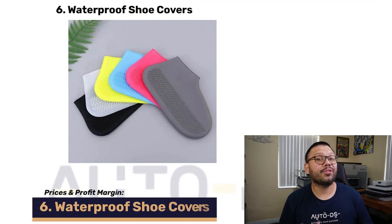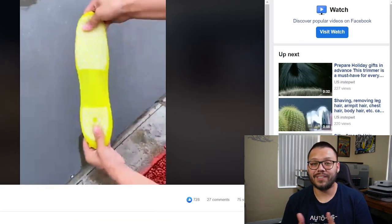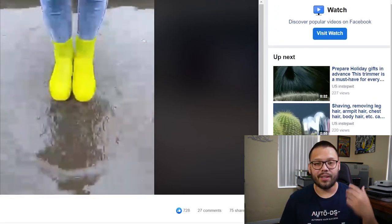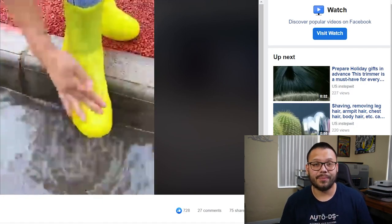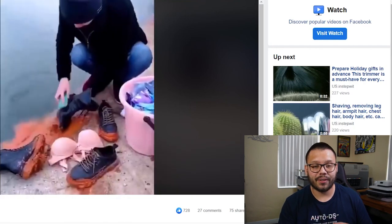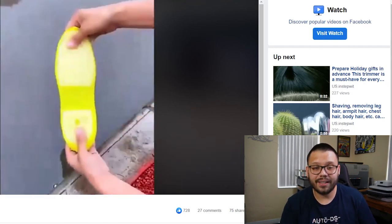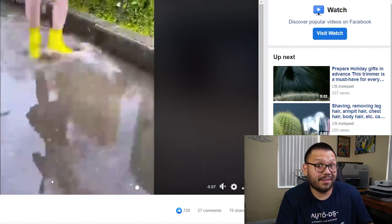Up next in our number six spot, we have waterproof shoe covers. Taking a quick look at the seller's Facebook ad, we can see that the first thing they do is present you with a problem — slippery shoes — and then straight after that they start presenting you with the solution: these non-slip shoe covers. It's pretty straightforward. They tell you exactly how easy it is to put on, how easy it is to take off, how easy they are to clean, and how useful they are when it comes to rain, puddles, and not slipping.